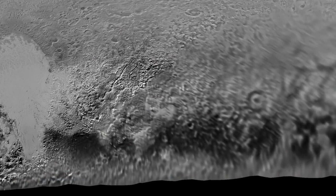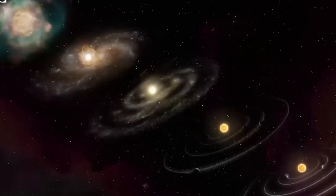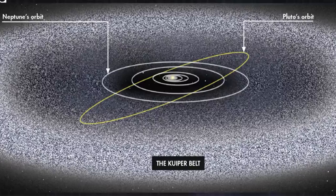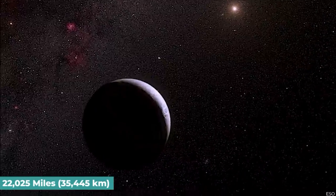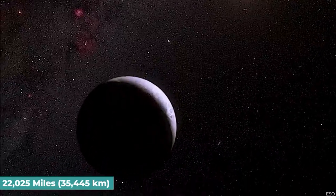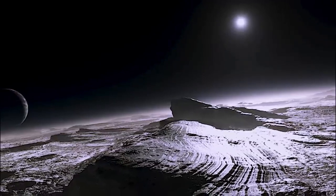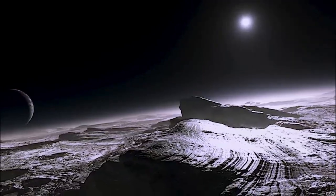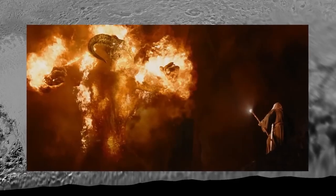These methane deposits form a vast 2,000-square-kilometer field made of transverse dunes somewhat resembling those in China's Taklamakan Desert or California's Death Valley. But unlike those deserts here on Earth, these dunes form in frigid temperatures of minus 230 degrees Celsius. The tiny grains of methane that form the dunes are much lighter than sand, and in Pluto's low gravity would likely feel like dust spilling through your fingers. However, given the minus 230 degree temperatures, I wouldn't recommend trying.